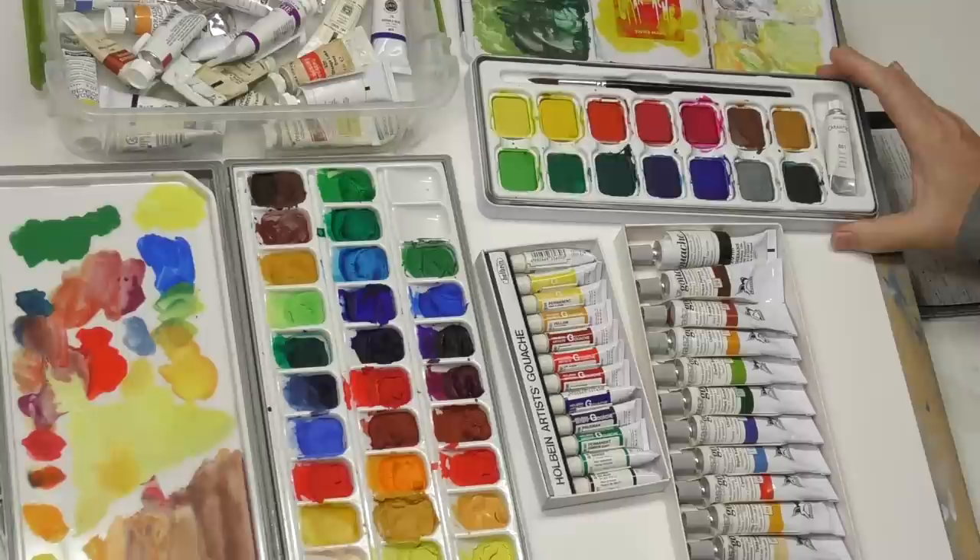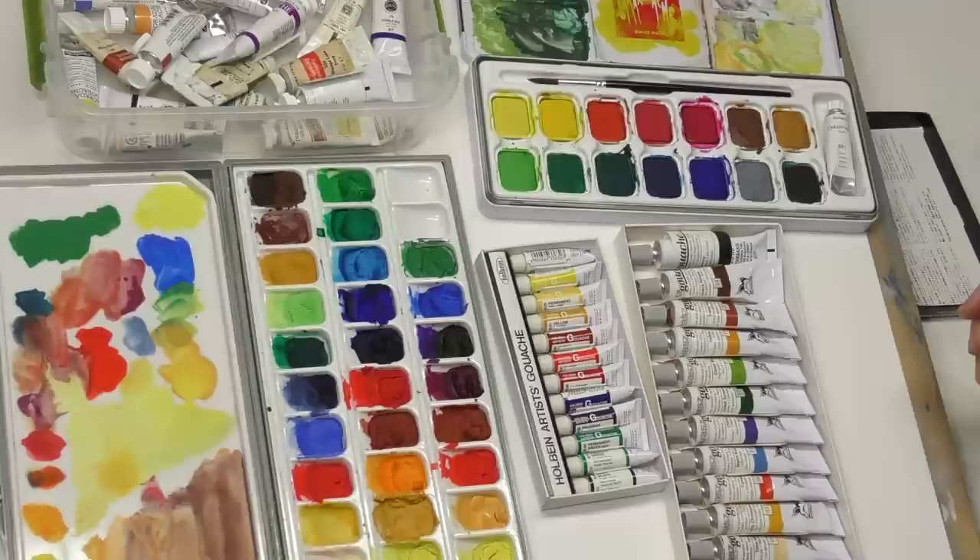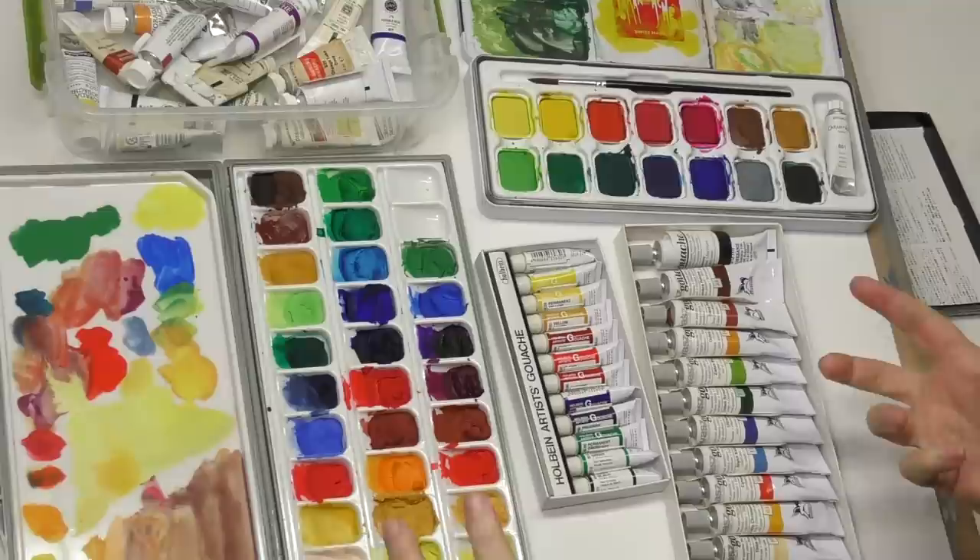There's a lot of gouache out there, but I tried to follow a few criteria. I decided to stick with well-known major brands — ones that I felt would at least be considered artist grade gouache or pro quality gouache. I didn't get into off-brands or new kids on the block. So most of these brands you're going to recognize as familiar names in the fine art industry, especially where watercolor is concerned.